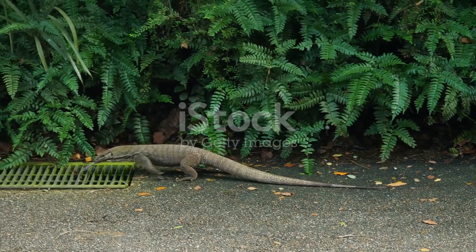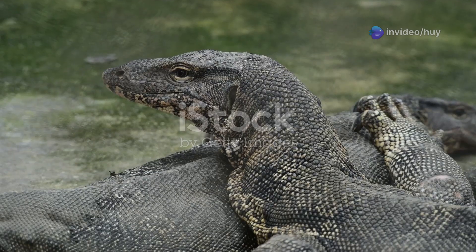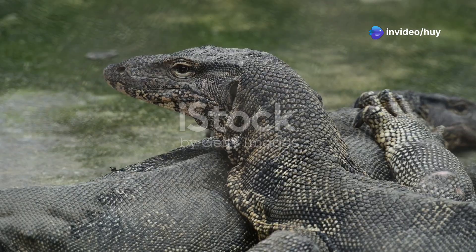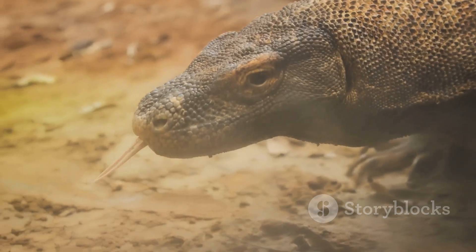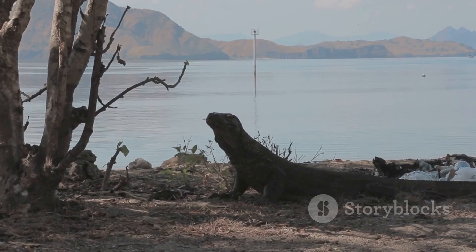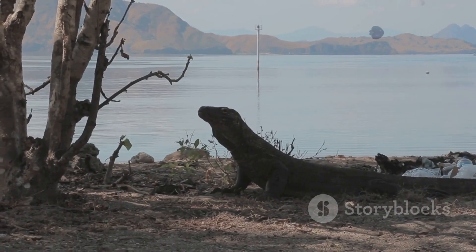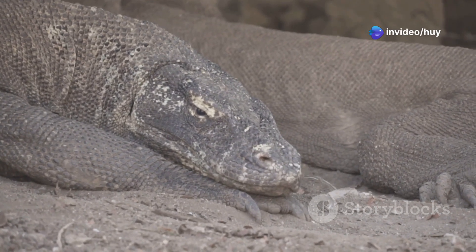The Komodo dragon is the largest living species of lizard in the world. Their size can vary between individuals. Adult Komodo dragons usually range from 2 to 3 meters in length, and males tend to be larger than females. The largest recorded individual measured up to 3.13 meters.